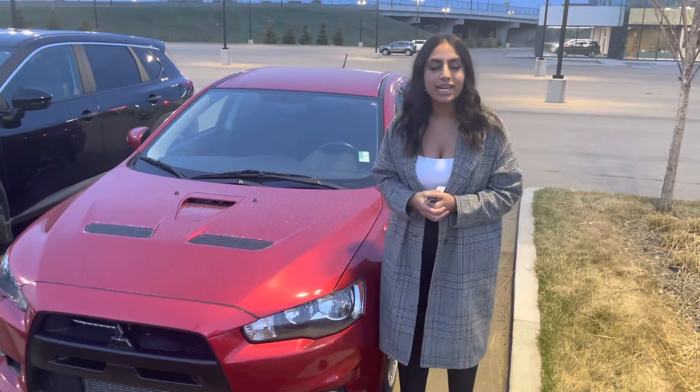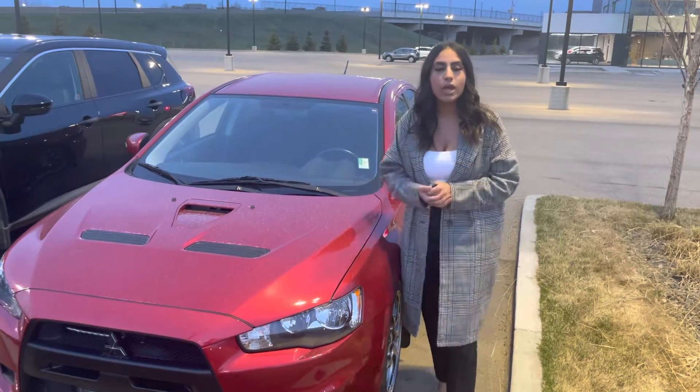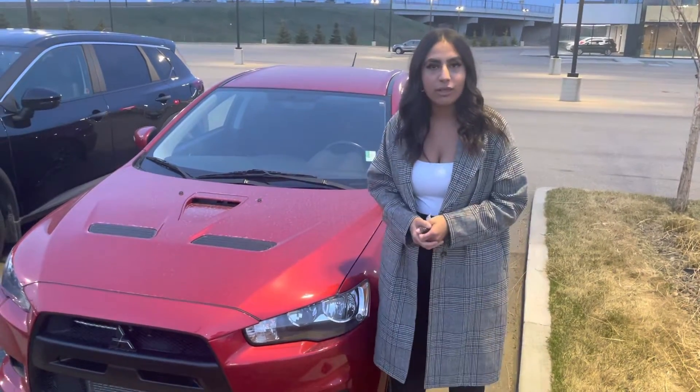Hi Troy, this is Jasmine from Northside Nissan. Thank you so much for inquiring on our 2015 Mitsubishi Lancer Evo. I want to show you a quick sneak peek of what it's all about.